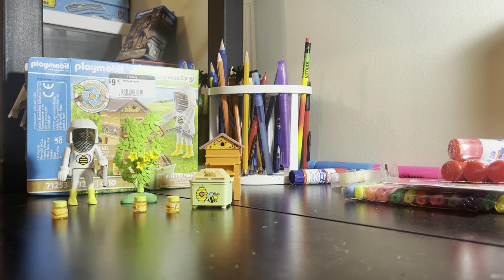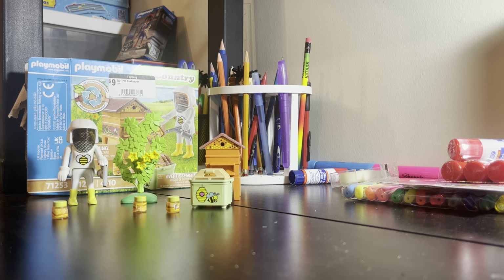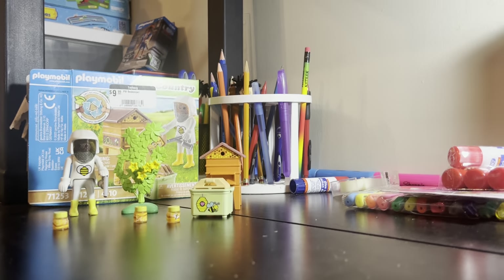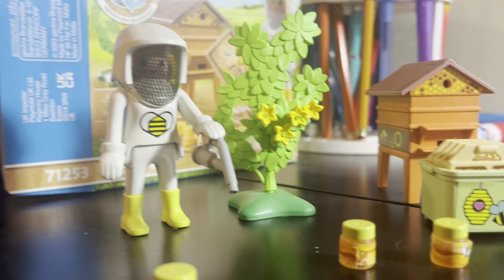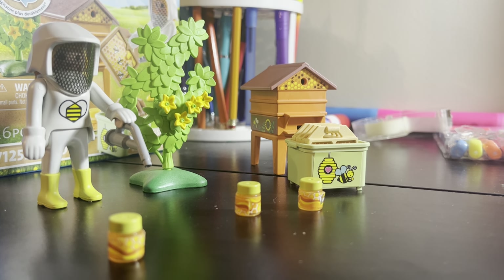Anyway guys, that'll be the end of today's unboxing of the Playmobil Beekeeper set. Thank you all so much for watching — please click like and subscribe, and I will see you guys in my next video. Bye!